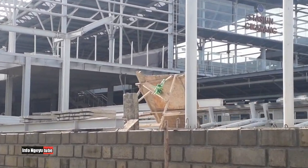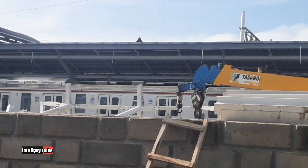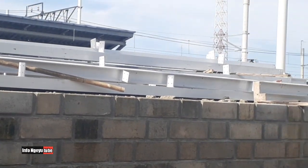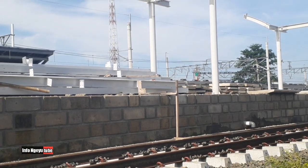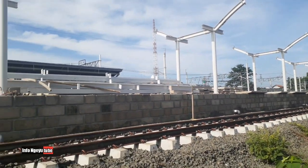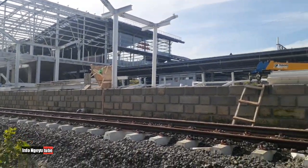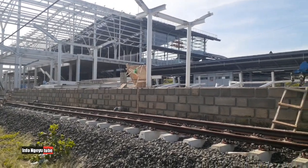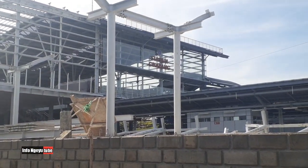Kalau saya zoom, terlihat ada KRL yang baru berangkat — itu pukul 08.03. Sebelumnya saya rencana naik KRL itu tapi ketinggalan, makanya saya videokan sambil menunggu KRL datang. Ada penampakan penambahan dua peron lagi.